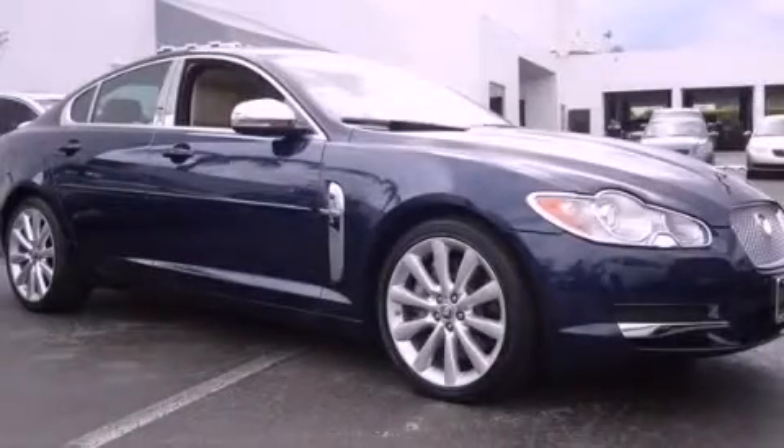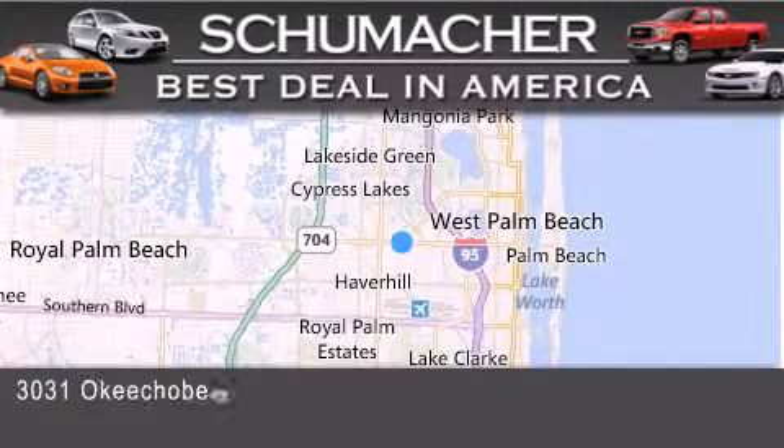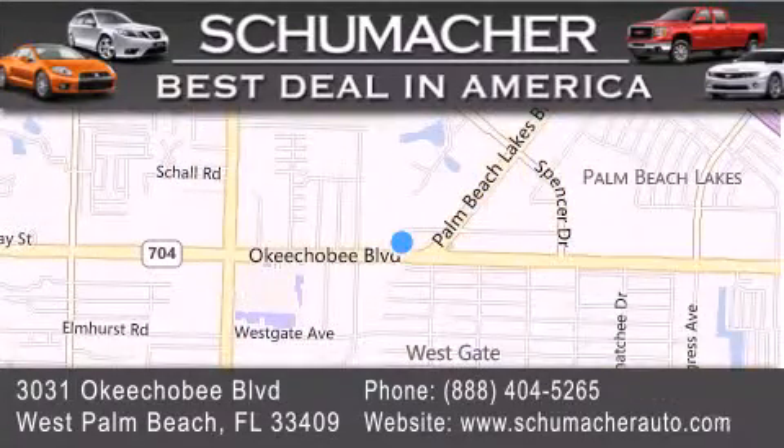Call and arrange your test drive today. Thank you for considering Schumacher Auto Group for your next luxury vehicle. If you have any questions, please visit our website, give us a call, or stop by our dealership located at 3031 Okeechobee Boulevard in West Palm Beach.